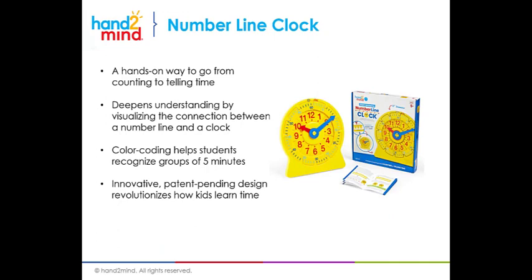Learning to tell time with the number line clock helps students better understand time as a unit of measurement, and it enables them to form a connection between the number line — the visual they're familiar with — and the clock, and how they work together. It's a hands-on way to go from counting to telling time as a natural progression. It deepens understanding by visualizing the connection between the number line and the clock. Color coding helps students recognize groups of five minutes, so they also become fluent with multiples of five. It's innovative, it's patent pending, and this design revolutionizes how kids learn time.